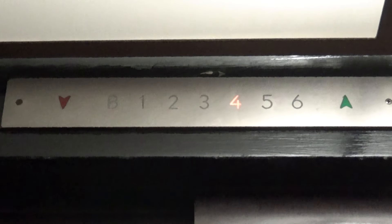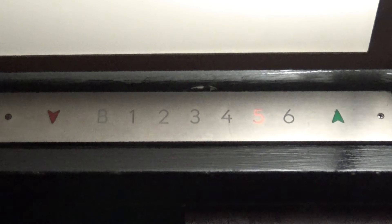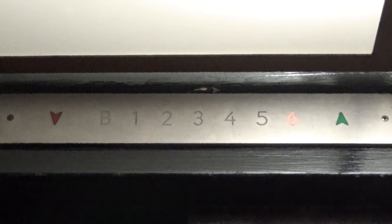They're looking forward to putting all of them in the same room. The entire indicator on this one works.